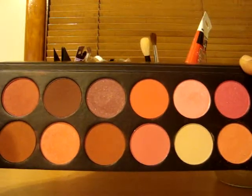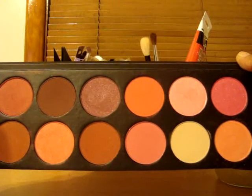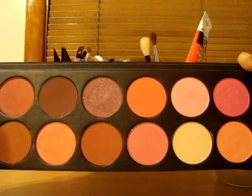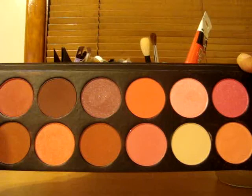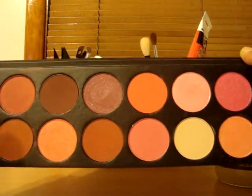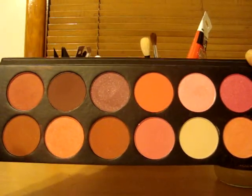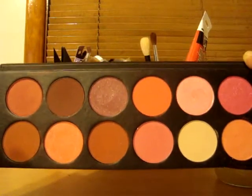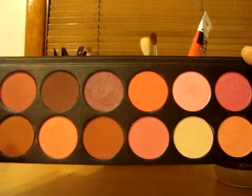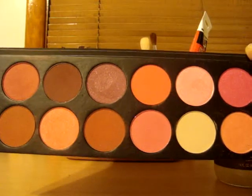If you guys haven't grabbed some, check out makeupmania.com. The price went up to about three dollars, so it's nothing serious — no really huge hike. If you want some really good blushes for a really nice price, I suggest you try the La Femme blushes. Thanks guys!